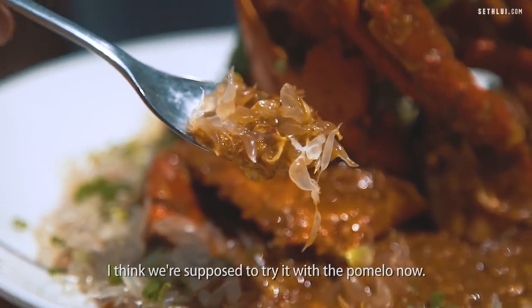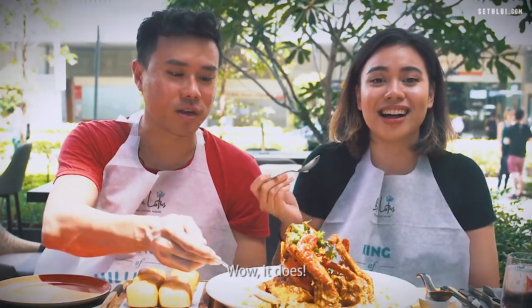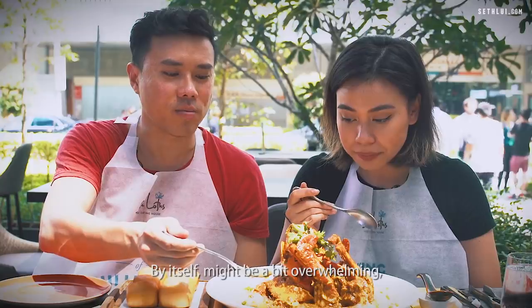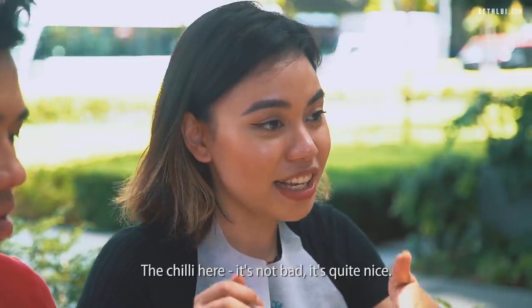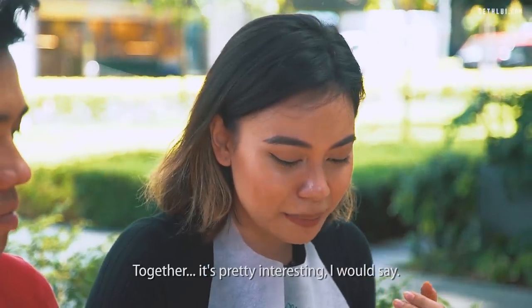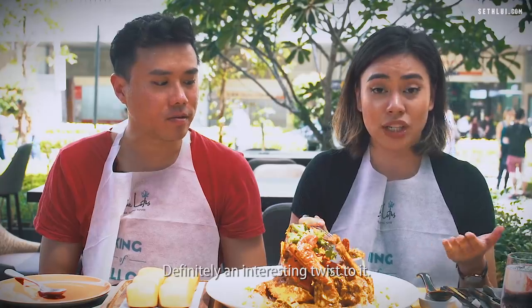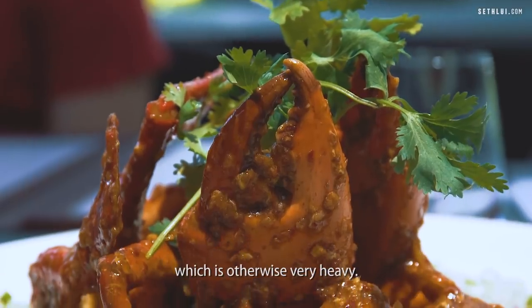This is actually level one. I think we're supposed to try it with the pomelo now. It does go well. I'm very surprised. By itself it might be a bit overwhelming, but with the pomelo it balances out — it's quite nice. This sauce is very different from the usual chili crab sauce. It tastes more like a Peranakan curry. You can actually taste the sliced chili. It's a lot thicker. There's a lot more depth, like a refreshing feel to the sauce which is otherwise very heavy.